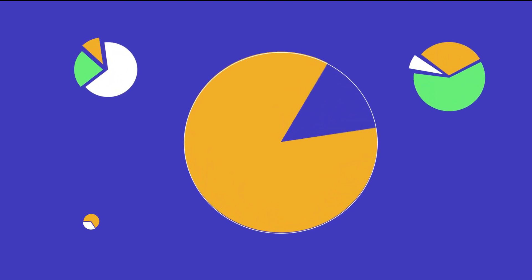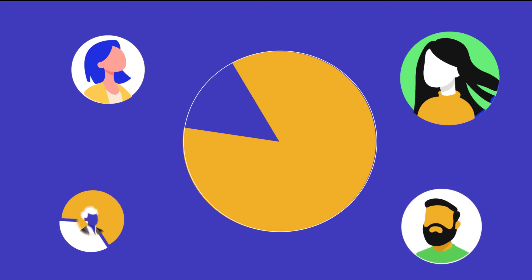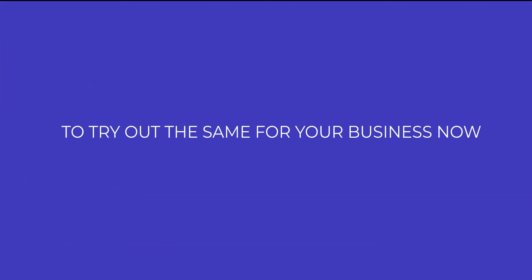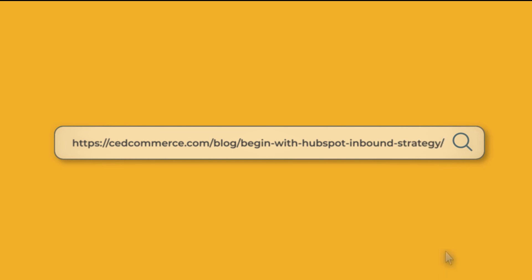Inspired, the four pillars voted for HubSpot's inbound marketing campaign and off they went for customer acquisition. To try out the same for your business, learn more by heading to our blog: 'How to Get Started with the Inbound Marketing Campaign with HubSpot.'